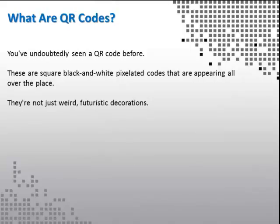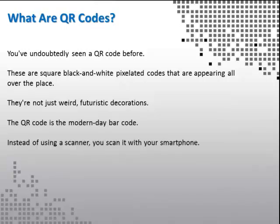They're not just weird, futuristic decorations. The QR code is a modern day barcode. Instead of using a scanner, you scan it with your smartphone.